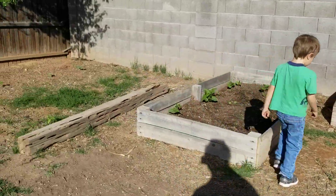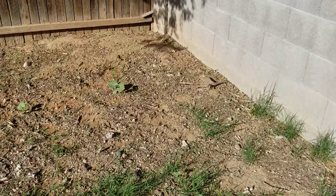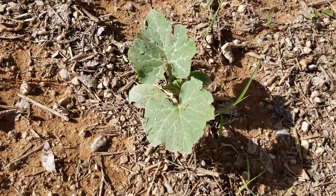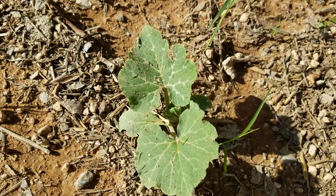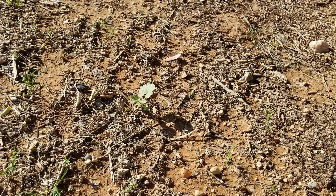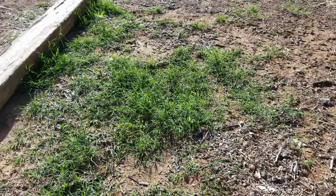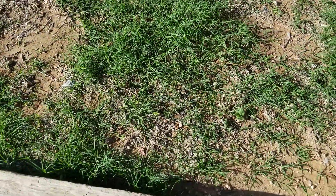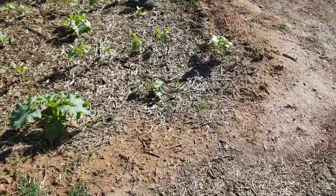Then this one over here, way over in this corner — this is a Russian pickling cucumber, and it's kind of got some silver going on, sort of. But then the other ones don't. So if it's genetic, why don't they all have it? Or is it just a trait that manifests sometimes? Or is it the silver leaf fly — I read some documents saying it can cause things to go silver.